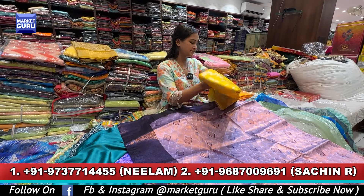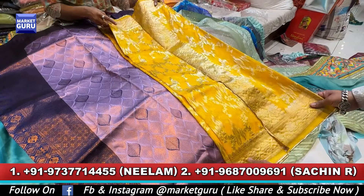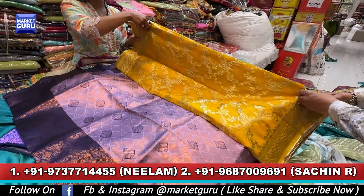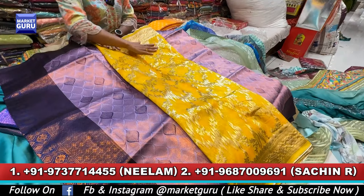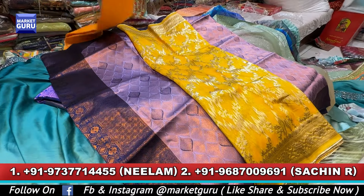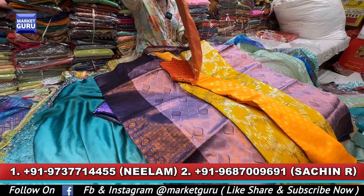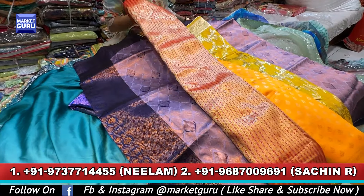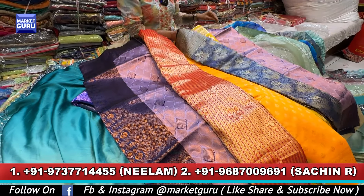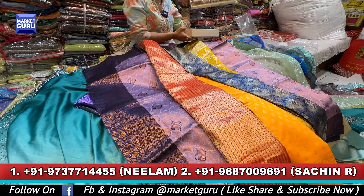Look at this organza — this is such a beautiful article. You can get it in the organza, and it is going to be very vivid. This is going to be a golden zari — that is the same collection. There is also a separate collection. You can easily reach out to the numbers at the display. We supply all over India and all over the world.